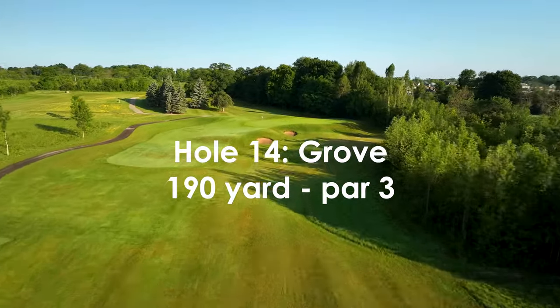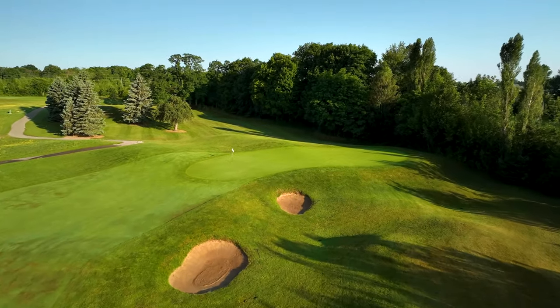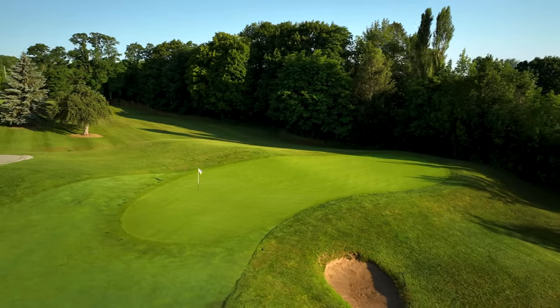A strong uphill hole with two deep bunkers in front and to the right of an angled green. Take note of which side the flag is on, as there is a spine that runs through the middle of the green separating the two sides.